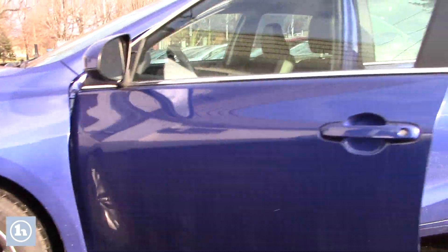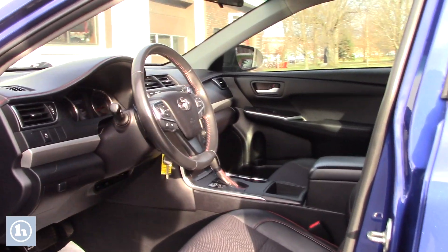Now take a look on the inside — let me show you this beautiful interior. It does have your power windows, power locks, and powered seats.